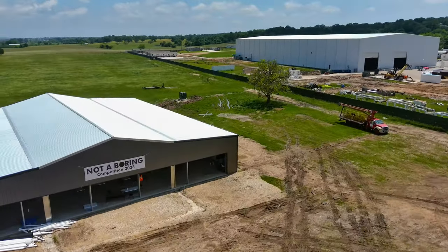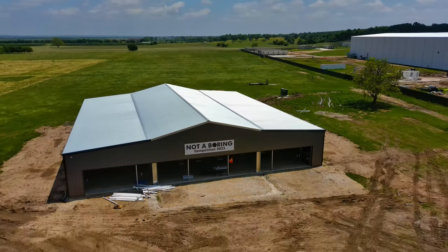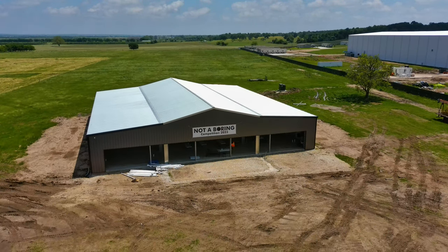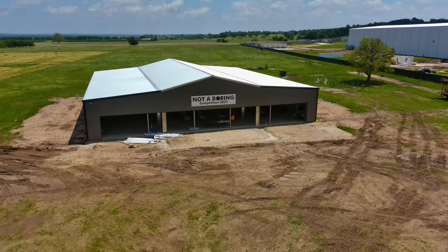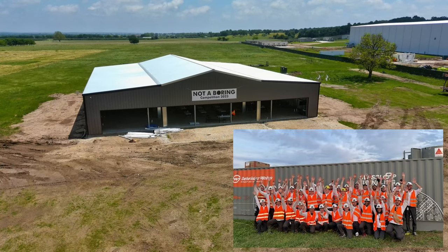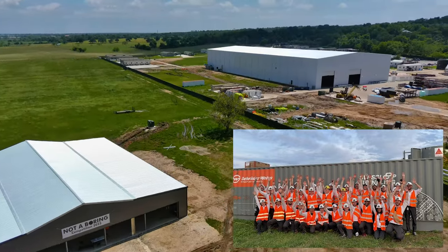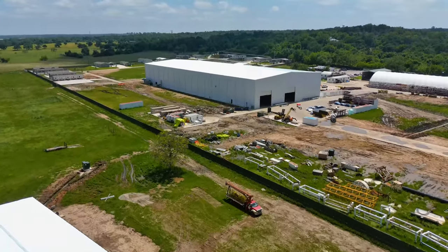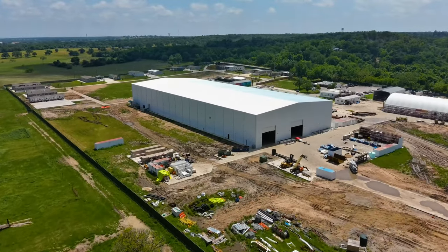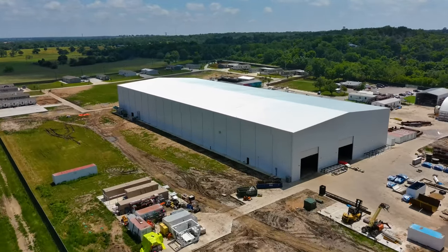Here is the building that was partially built when we flew last time. Now we can see it was used for the Not-A-Boring Competition 2023, and we did have a first place winner — that was the Swiss team. Congratulations to all of you. I'm just super happy that The Boring Company is a teaching company and they want to encourage the technology and the young people of today to pursue it. That's pretty darn awesome.